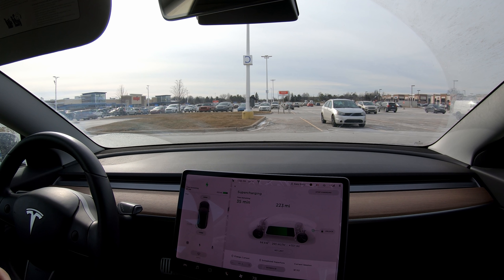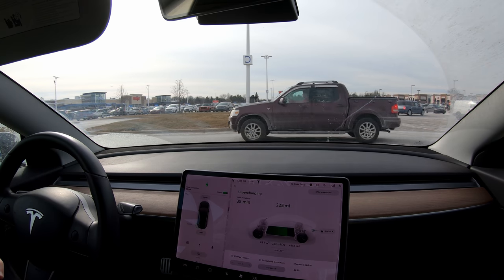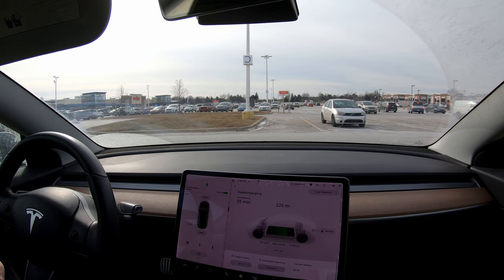Especially now with the car's newer ability to preheat before it gets to the supercharger. I actually kind of enjoy supercharging — I don't know if that's because I almost never do it — but even though I wasn't using any entertainment features on the screen because I was recording the charging the whole time, I really didn't mind sitting here. Let me know your supercharging experiences down below, and let me know your winter supercharging experiences below.